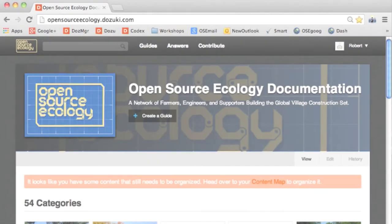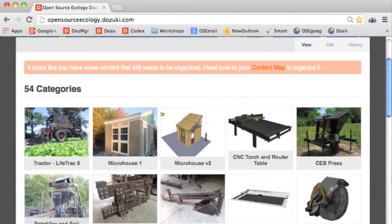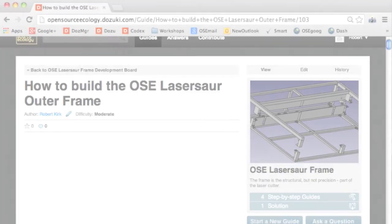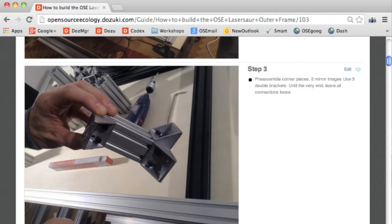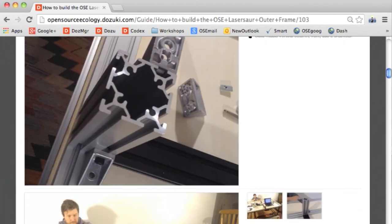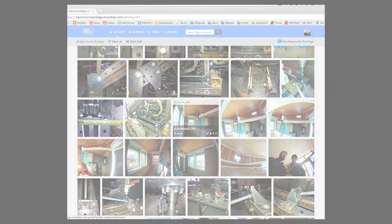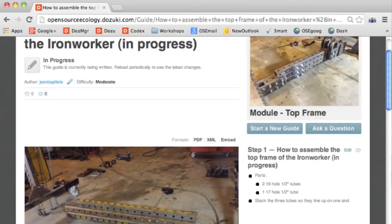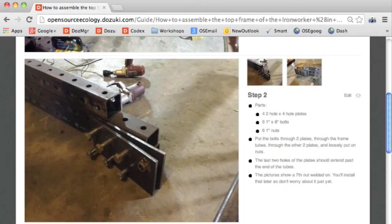On the documentation front, we are currently using the Dozuki platform. Now, in a few clicks, one can access any single development point or how-to guide for any of our machines. We have also achieved a milestone of real-time documentation — we upload media to the Trovebox open source photo site and remote collaborators generate instructionals in real-time, so that how-to guides are completed at the same time as the build.